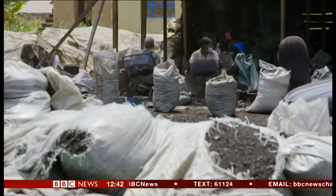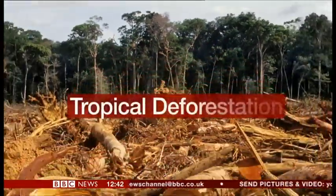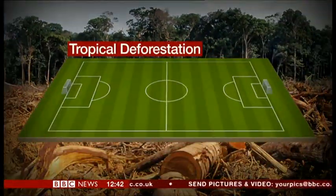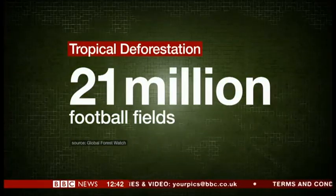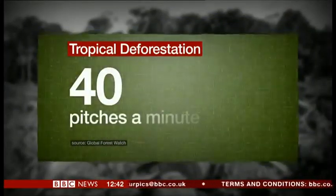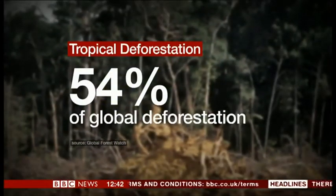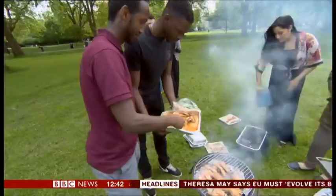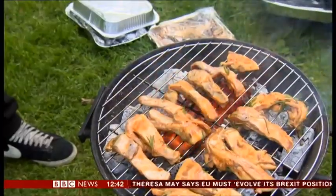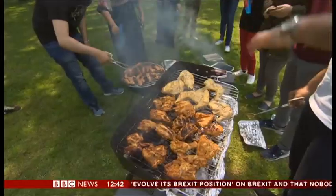The charcoal industry is seen as high risk by conservationists, who say it contributes to a worrying global crisis. Last year, we lost tropical forests equivalent to 21 million football fields — that's 40 pitches a minute wiped off the face of the earth, which is more than half of all global deforestation. There are very few laws in place to regulate the charcoal industry. Until that changes, the true costs of our summer parties may never be known.